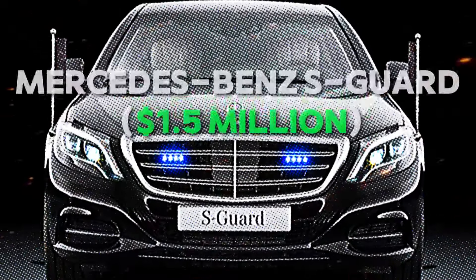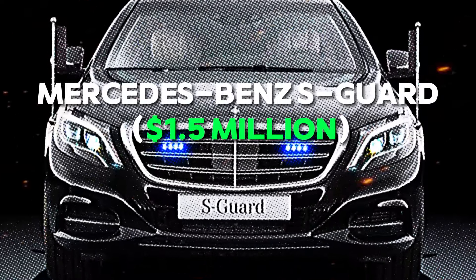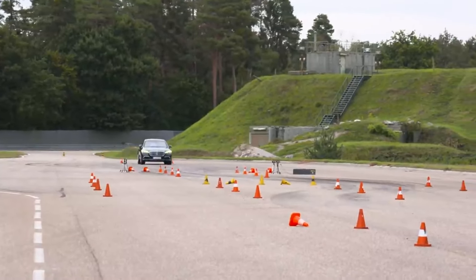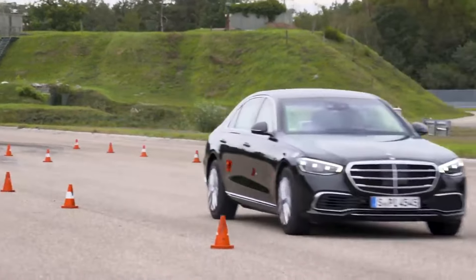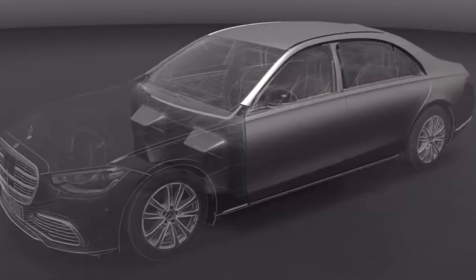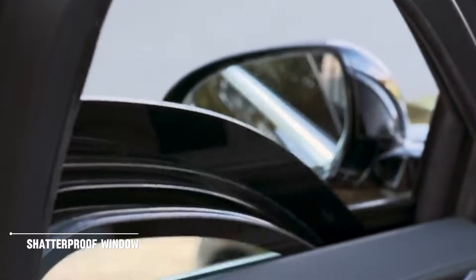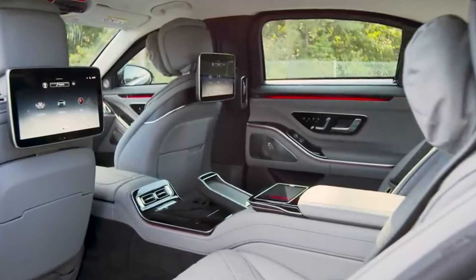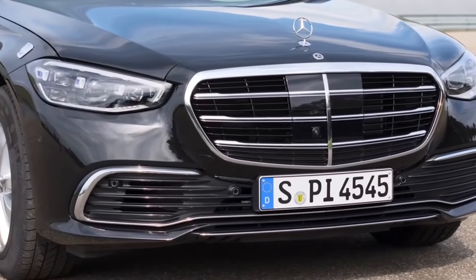Number 1: Mercedes-Benz S-Guard — $1.5 Million. Rounding off our list is the Mercedes-Benz S-Guard, the epitome of armored luxury. This vehicle is a mobile fortress, designed to offer protection from the most severe of threats. With its reinforced body and shatterproof windows, it provides security that few other vehicles can match. Isn't it amazing to have such a high level of protection while traveling?